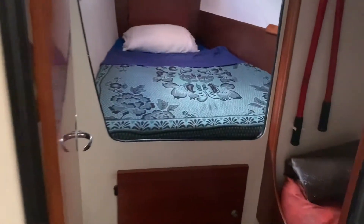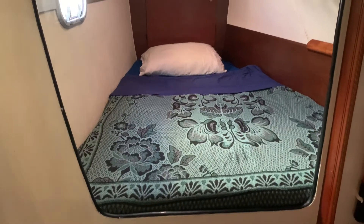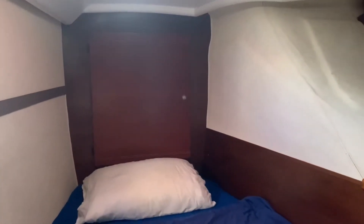Going forward, we have the second guest berth — again a double-size berth, slightly narrow at the pointy end, with storage under the berth and hanging space in the cupboard. There's a slightly smaller shelf forward, again with access to the forepeak berth.